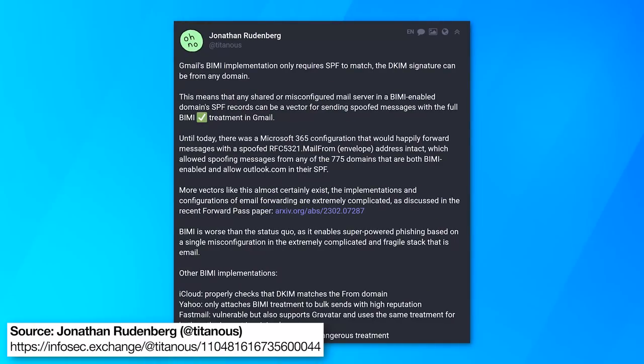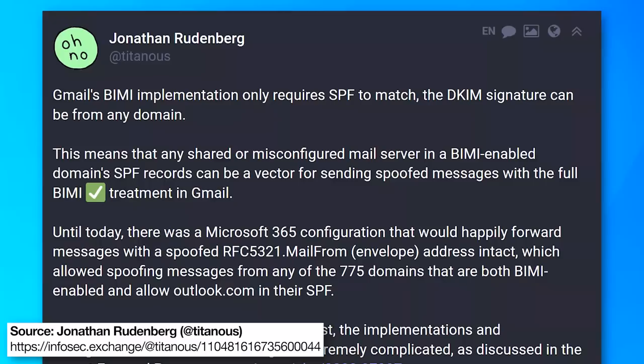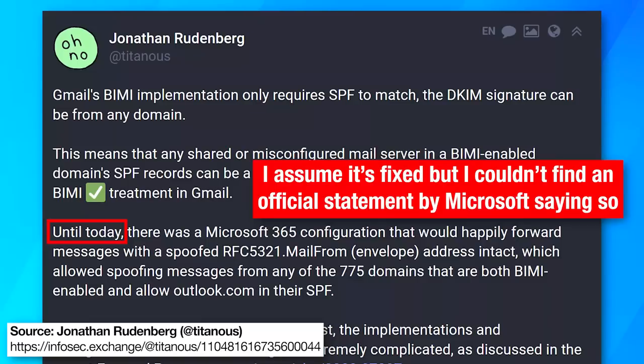Though that security researcher I mentioned before, who was able to replicate the attack, he did mention on Mastodon that until now this was possible on Microsoft's server. So I'm not sure if that means it was patched or not, but hopefully it does.